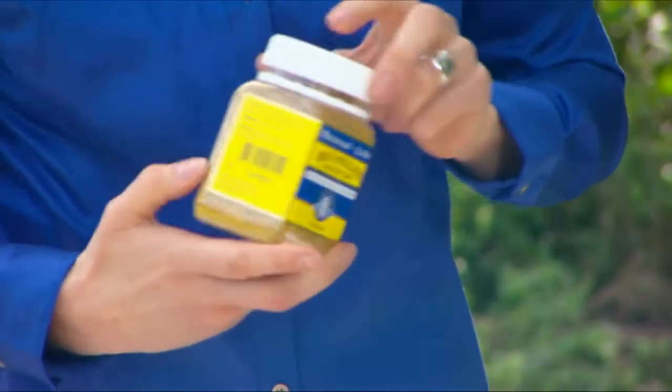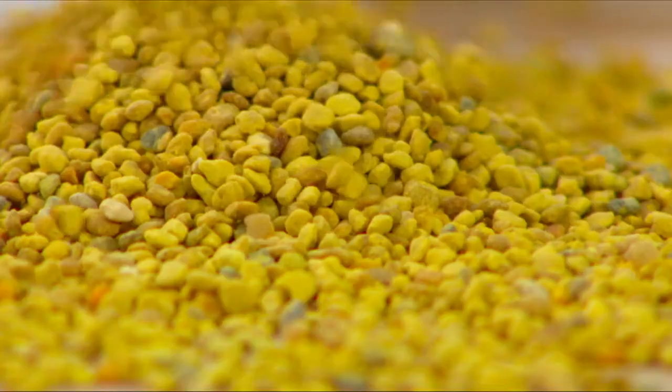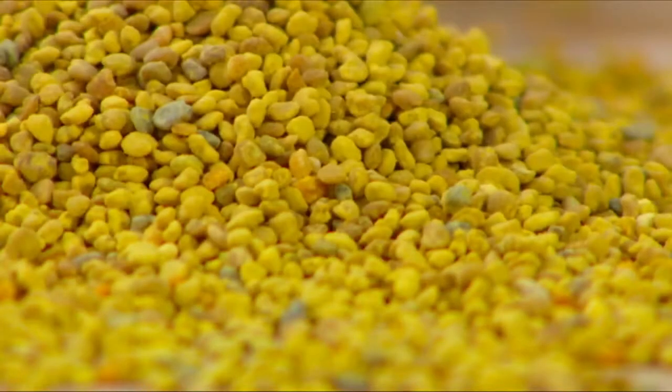When you're choosing your bee pollen, it's a really good idea to choose a multifloral pollen. You'll be able to see that because all the granules will be lots of different colours, representing all the different floral pollens contained in the granules. Okay, so let's just put it together.